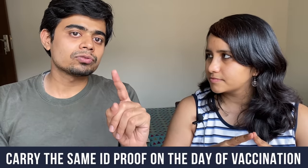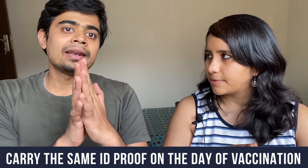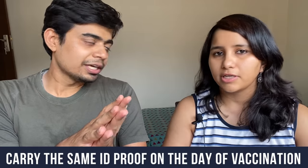You need to make sure that you carry the same ID proof on the day of vaccination. An online Aadhaar card — eAadhaar — would also work. So for registering you need a phone number and an ID proof. That's step one done.